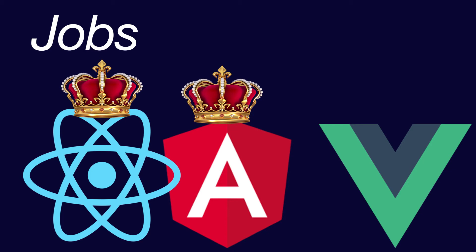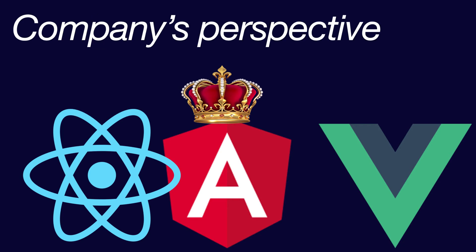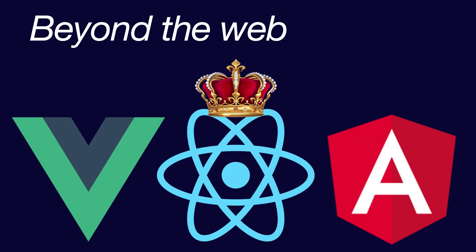However, there is a very good chance that this might change in the future. The next category is companies' perspective. Angular has a free open source license and it is supported by Google, making it probably the best choice for a company. React and Vue get a tie in this one.